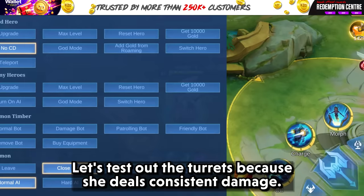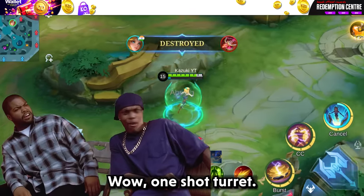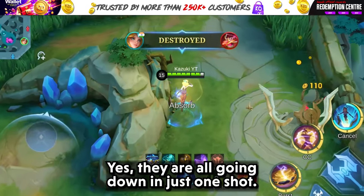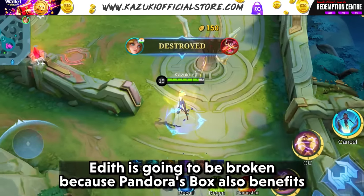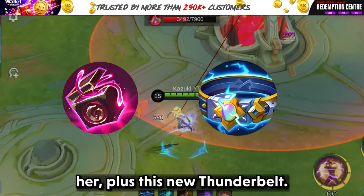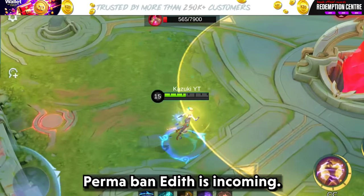Let's test out the turrets because she deals consistent damage. Wow, one shot turret. They are all going down in just one shot. Edith is going to be broken because Pandora's box also benefits her plus this new Thunder Belt. Armageddon Edith is incoming.